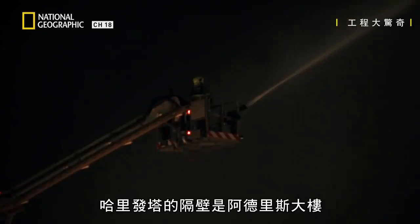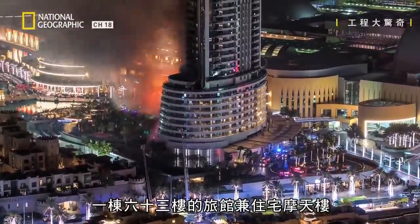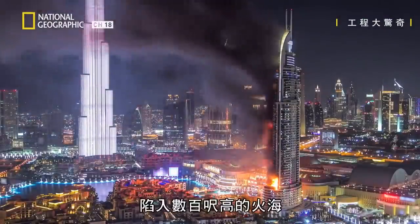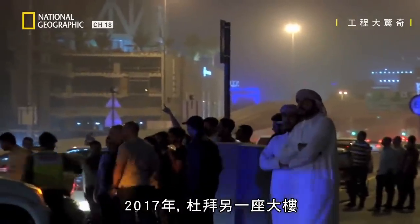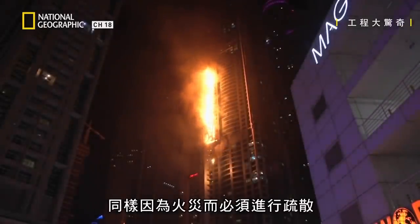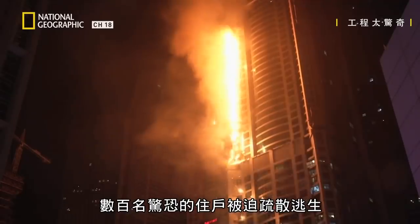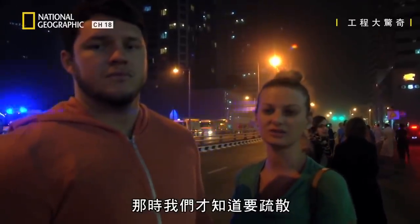Having a fail-safe emergency plan in place is more important here than anywhere. Just next door to the Burj Khalifa is the Address Tower, a 63-storey hotel and residential skyscraper. New Year's Eve 2015, the Address was engulfed in flames hundreds of feet tall after an electrical fire broke out. In 2017, another Dubai tower — the unfortunately named Marina Torch — had to be evacuated after it too caught fire, for the second time in two years. Hundreds of terrified residents were forced to flee. They actually came around pounding on our door and telling us to get out — that's when we knew to leave.